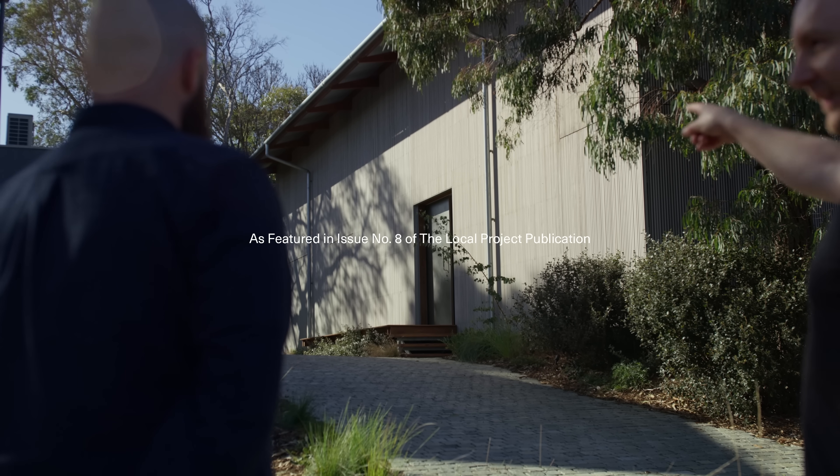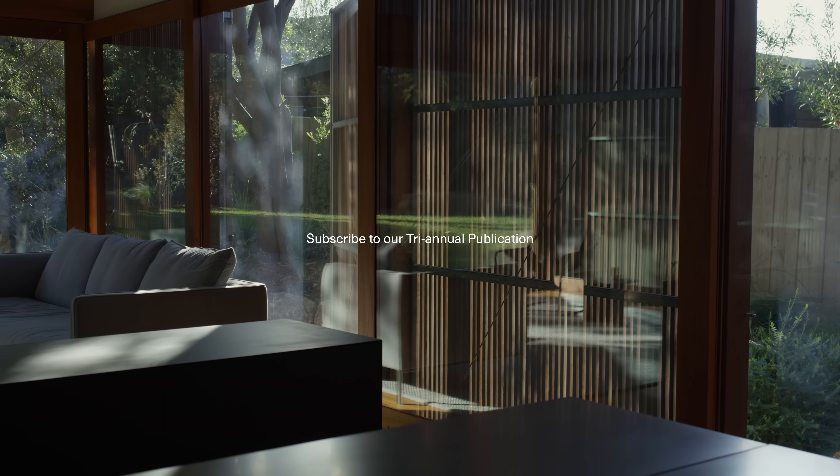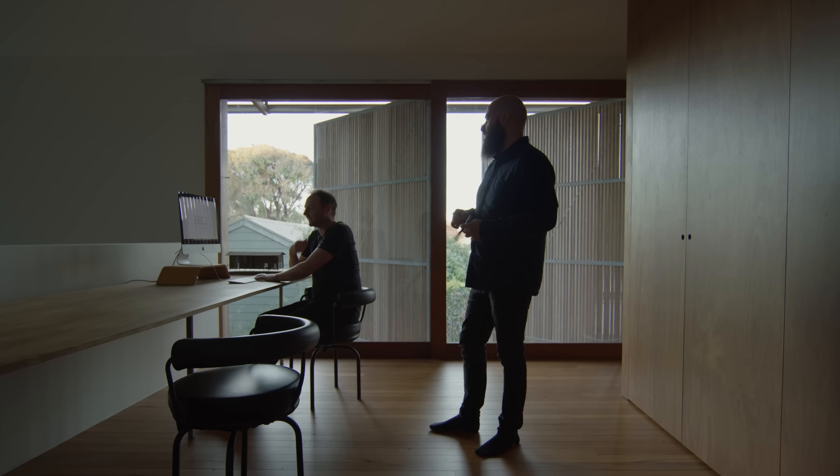I'm Jeremy. I'm Scott. And we're the directors of Aldridge Anderson Architects. This is our Janjuk studio project, which functions as my own house and my family's house, and also our studio space.